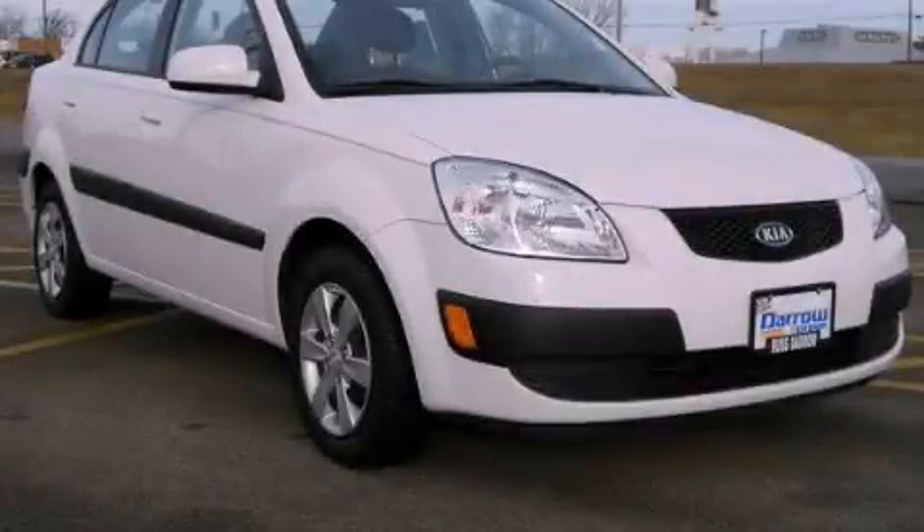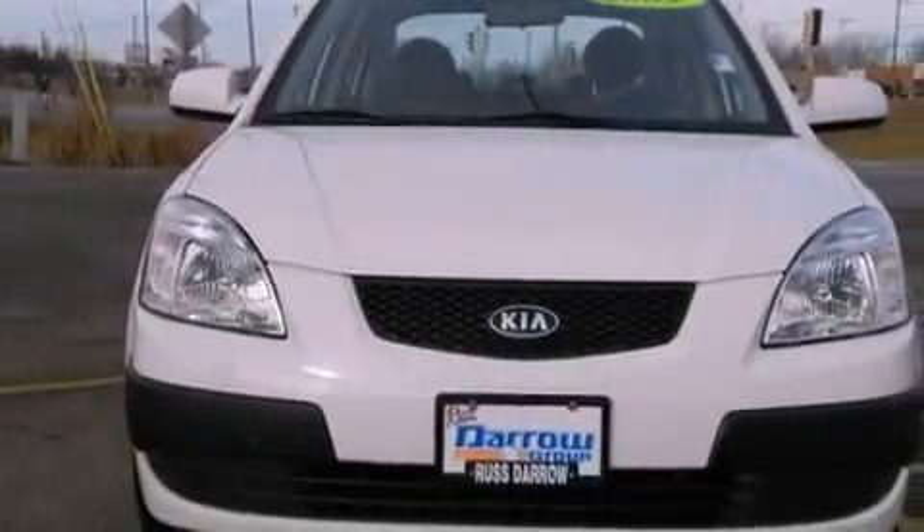This is a 2009 Kia Rio. It features a four-cylinder engine and a four-speed automatic transmission.